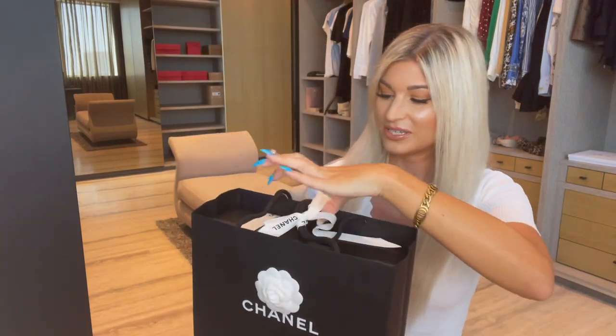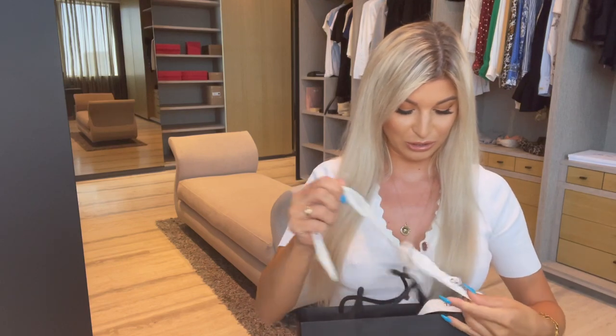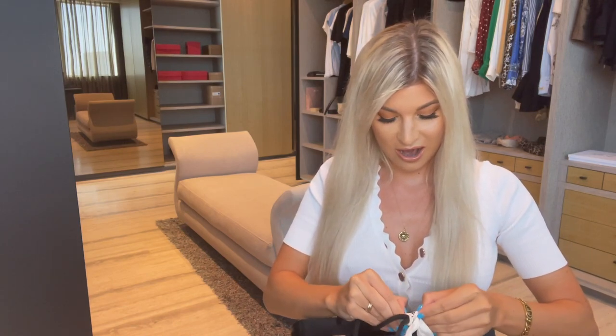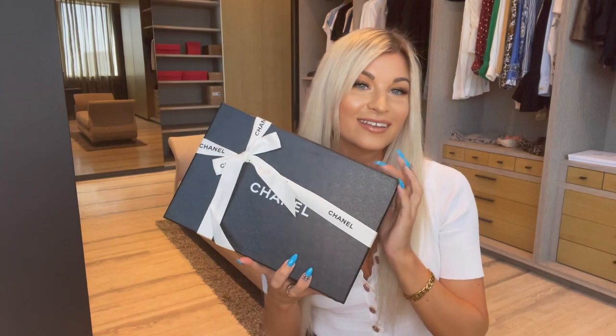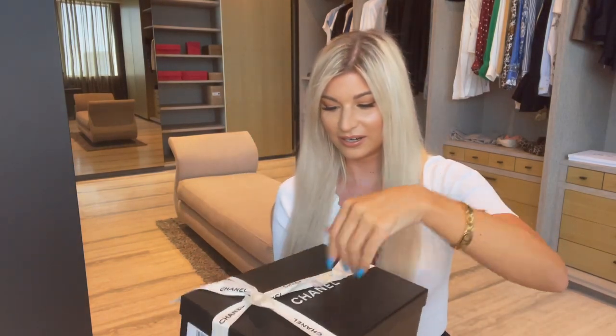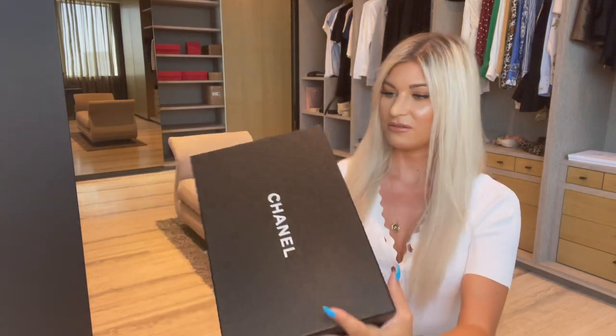So I got these beautiful shoes — I have not even worn these yet. I got them a few weeks ago and I've just been waiting to be able to film and unbox for you guys. These shoes are from their current summer collection. Let's just take out the box here. I'm just going to undo the bow — I just love Chanel boxes, they're so classic. These shoes actually don't have the name on them.